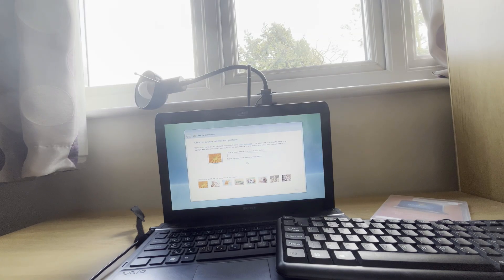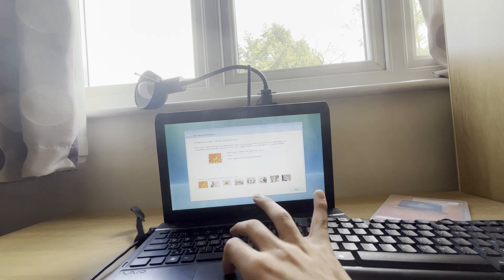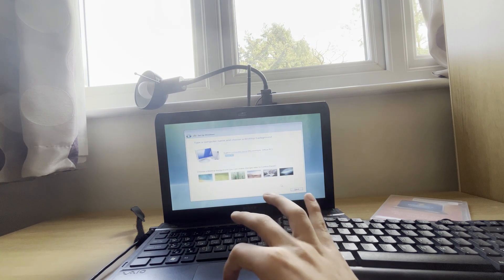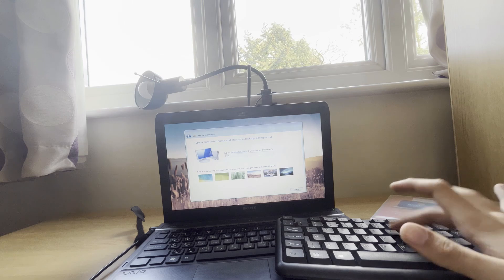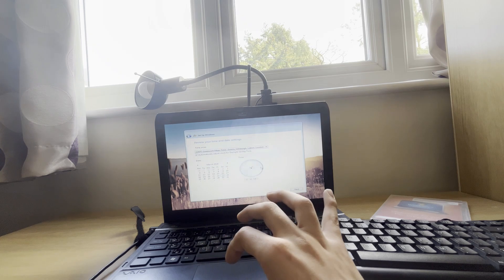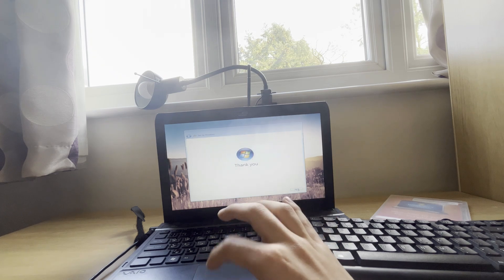Now that we're in the setup, I'm going to go ahead and create a username. I'll call it Mark and Tasha. I'm going to select this picture — why not? Mark and Tasha at Vista. I'll put this wallpaper on. Moving forward, clicking next, and yes this is the correct time, so we can click next and start.